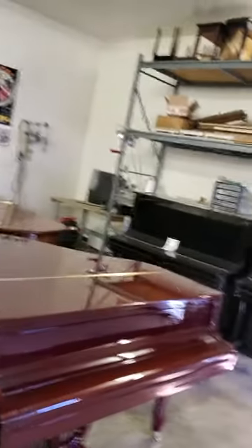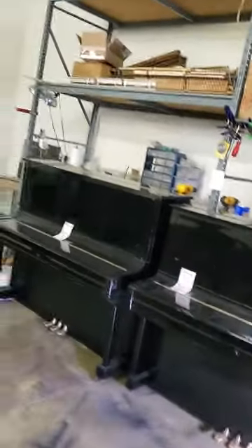Fully equipped workshop, fine service, piano rebuilding, moving, storage, rentals.